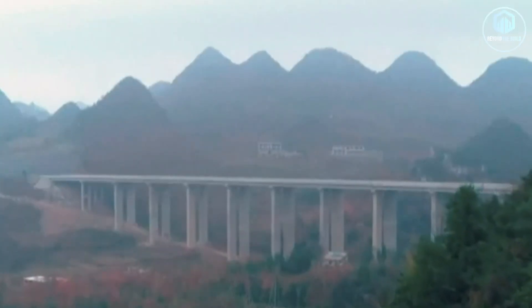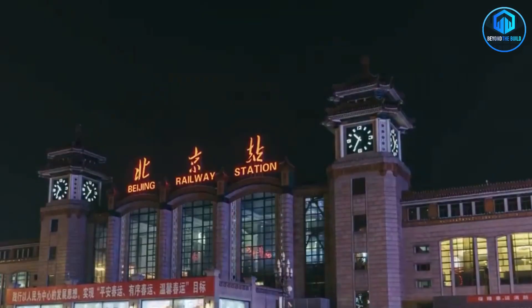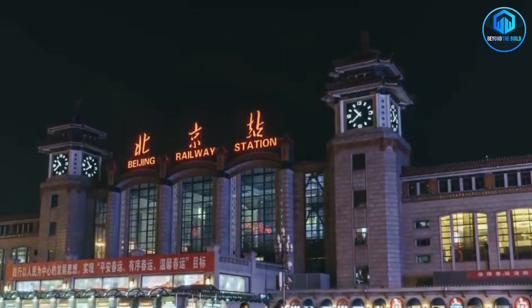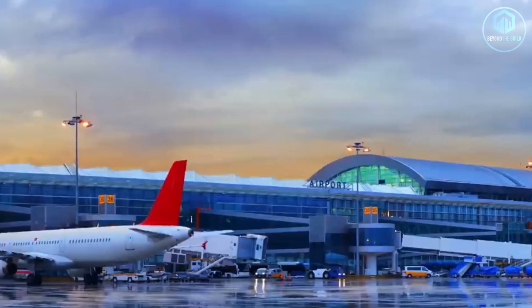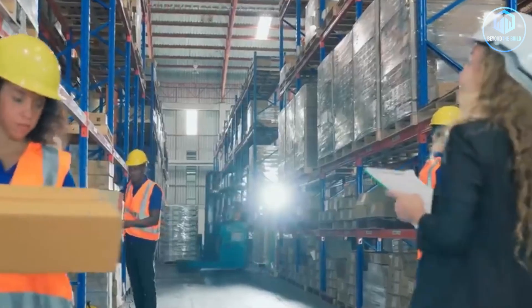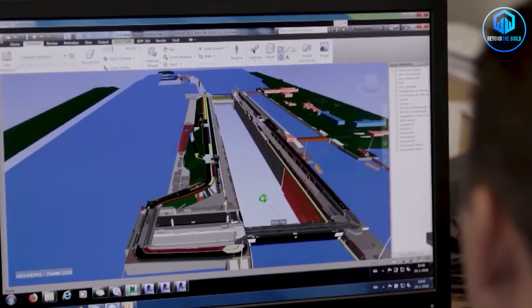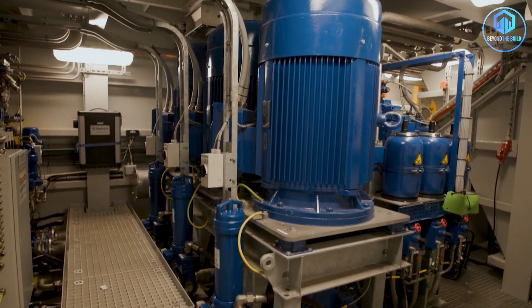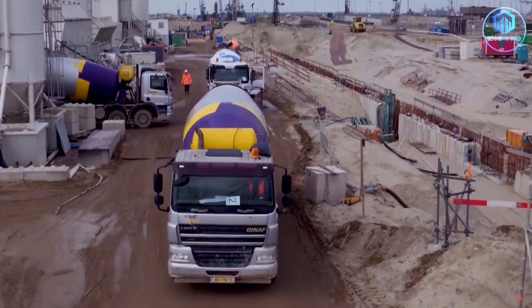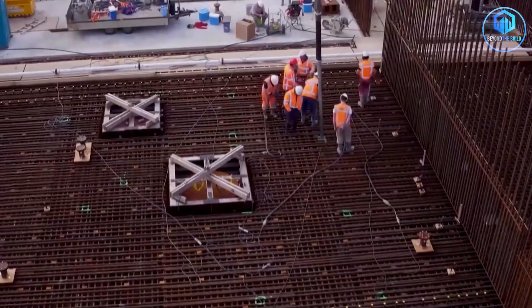Now let's talk about why this matters beyond one highway in China. The world is facing a massive infrastructure challenge. Developing countries need roads, bridges, railways and ports to support economic growth. But we're building this infrastructure at a time when environmental degradation and climate change are reaching critical levels. The old model says you have to choose: development or environment, economic growth or nature preservation, jobs or ecosystems. This highway proves that's a false choice. Urban planners and engineers from dozens of countries have already visited the project to study its methods. International development organizations are incorporating its lessons into infrastructure guidelines. Universities are using it as a case study in sustainable engineering.